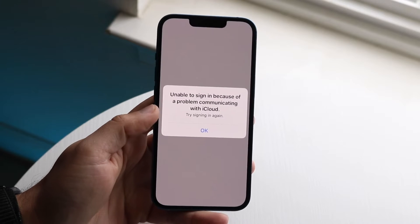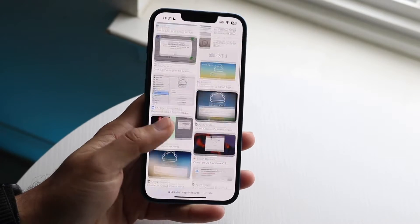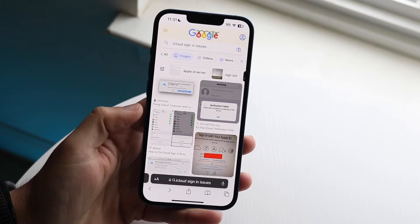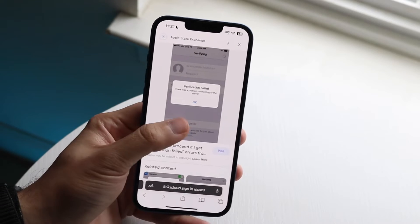You might be in a situation where you're not able to sign into your iCloud account — whether it's on your iPhone or you're getting a pop-up that looks somewhat like this. This is a very common issue: the verification failed error. The reason why this is happening is because of multiple different things.